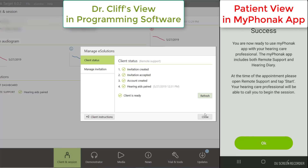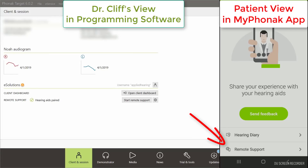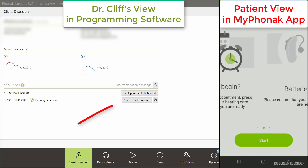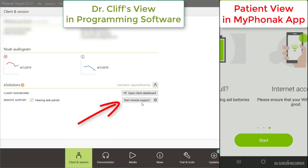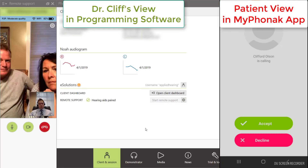Then we are set for a live programming session. When the patient returns back home and it's time for their scheduled remote session, they click on the remote support button inside of their My Phonak app. At the same scheduled time, I click on start remote support. Inside of the patient's app, they can accept or decline my video call.